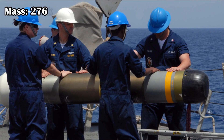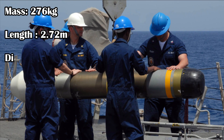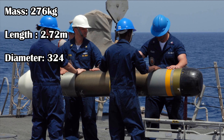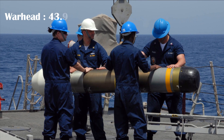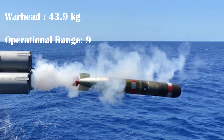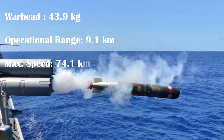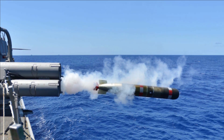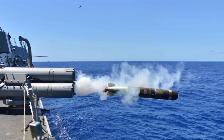It has a mass of 276 kilograms, a length of 2.72 meters and a diameter of 324 mm. It can carry a warhead of 43.9 kilograms. It has an operational range of 9.1 kilometers and a maximum speed of 74.1 kilometers per hour. For guidance, it uses active or passive as well as acoustic active homing.